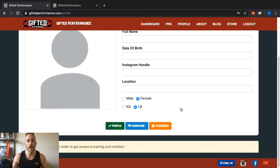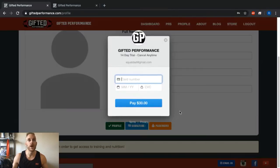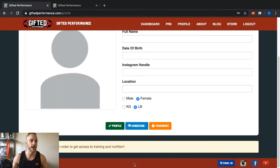When you want to sign up for the $30 a month to get access to the training programs, macronutrient calculations, and all that, you want to hit the Subscribe button. It will say 'Pay $30' but clicking that button signs you up for the 14-day free trial — you are not paying $30 right now. You can cancel at any time, and after you've signed up a cancel button will appear right down here on your profile.